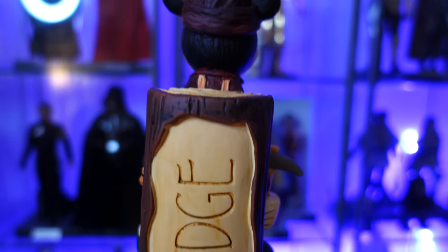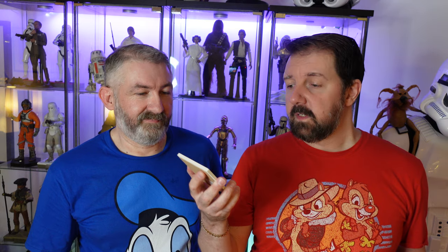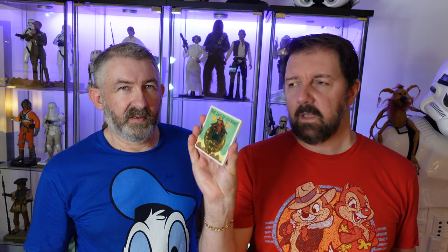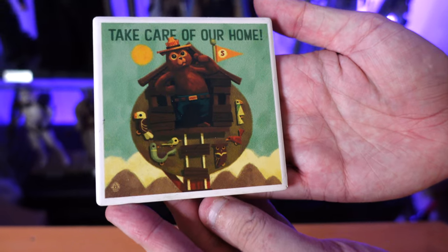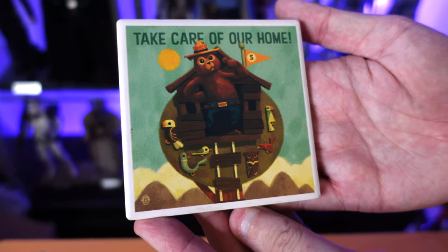They also did a set of Smokey the Bear coasters in the same theming, which were really cute. This one was about $5 — they had some others as well, so on the next trip I might pop out there to see if they've got more, because they are quite pricey to get online. For those who don't know, Smokey the Bear is the national mascot for safety in national parks — the one about not setting fires.